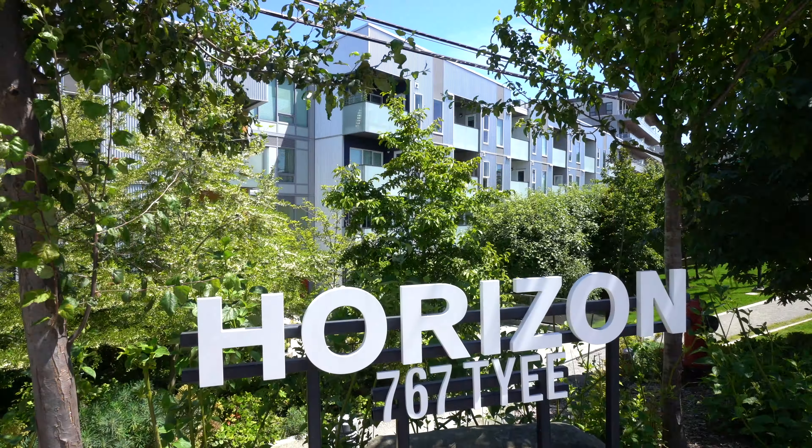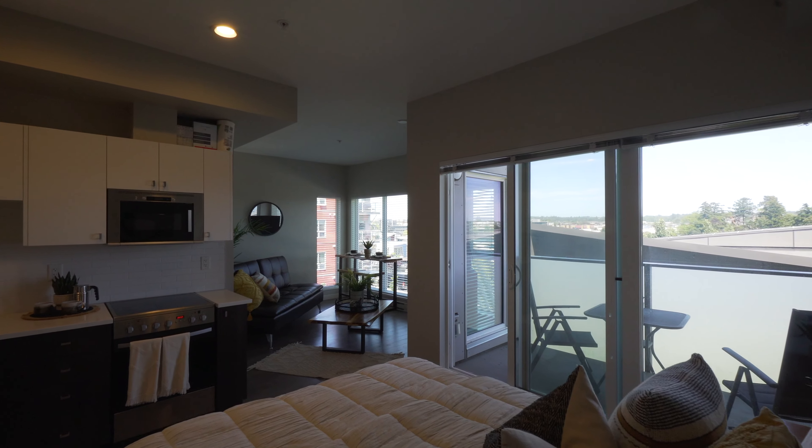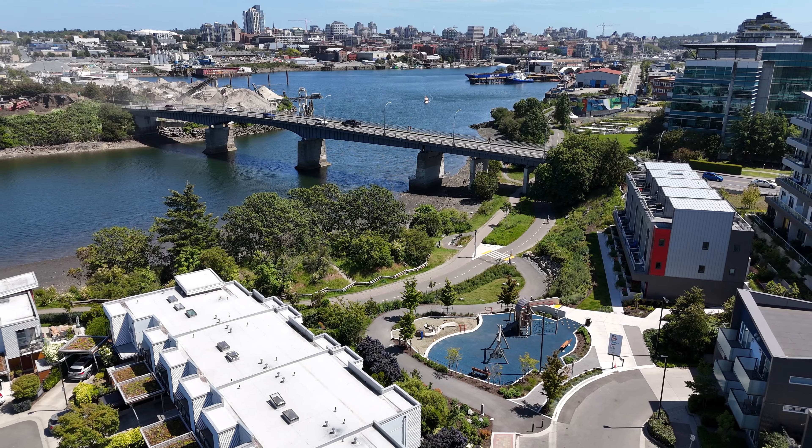Welcome to number 406, 767 Tye Road. This gorgeous top-floor corner unit studio condo has views of the Gorge Waterway and downtown Victoria.